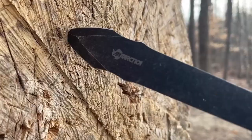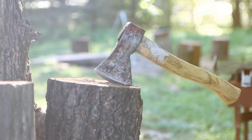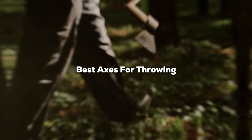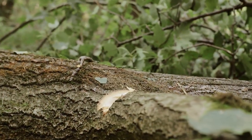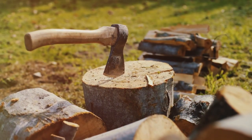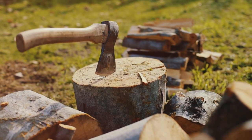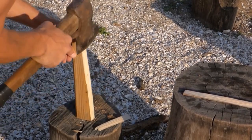Hey there, fellow axe throwing enthusiasts! Welcome back to the channel. Today we've got an exciting topic to cover: the best axes for throwing. Whether you're a seasoned pro or just getting started, having the right throwing axe can make a world of difference in your accuracy and overall performance. We've done our research and in this video we're going to take a close look at four fantastic options. So let's dive right in and discover the top throwing axes on the market.